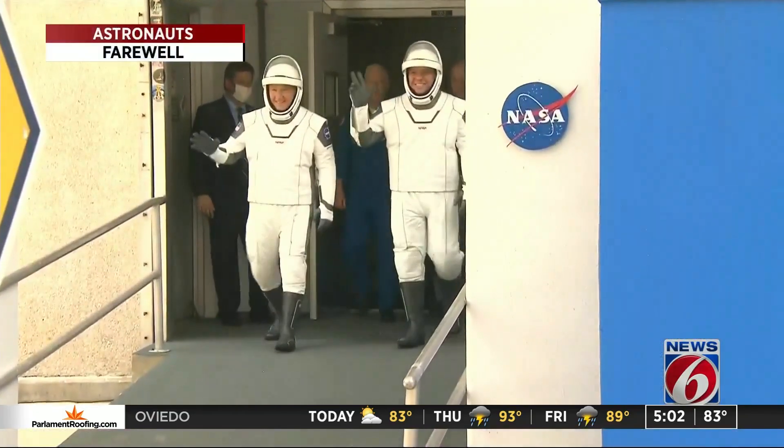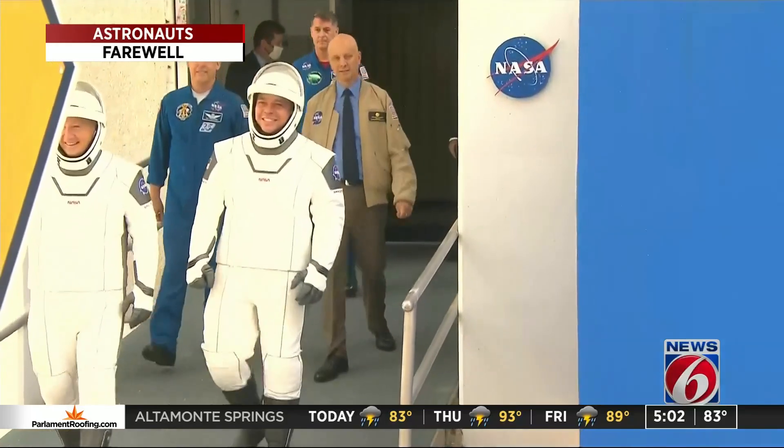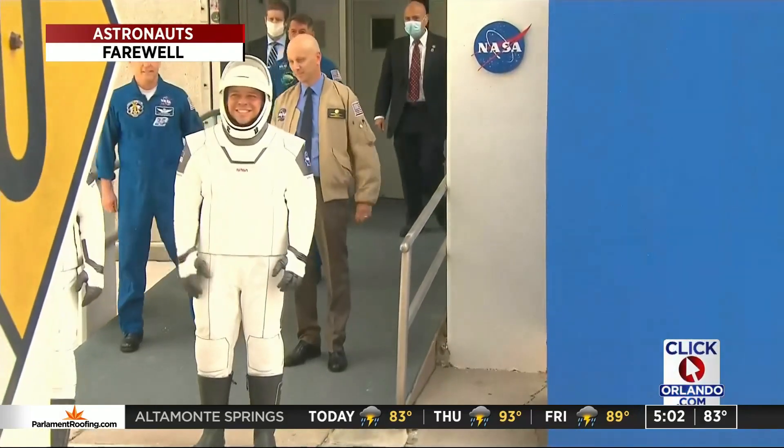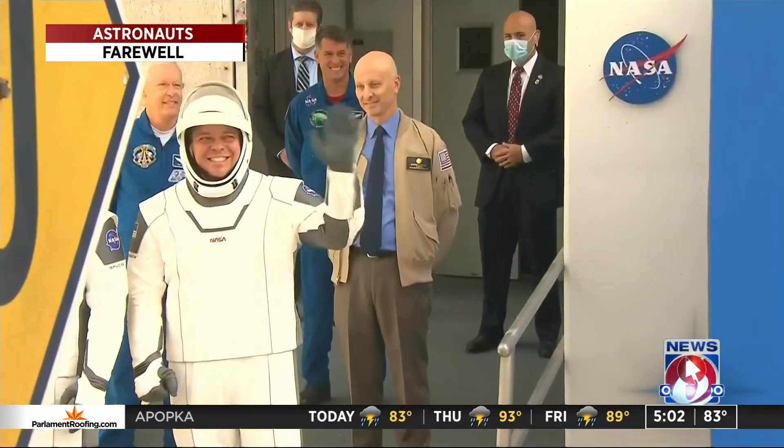There were a lot of big moments before the launch was scrubbed. It was an amazing day, really. The astronauts walked out earlier this afternoon showing off those stylish new suits. They also had a very touching moment with their family while the Vice President and Elon Musk looked on.